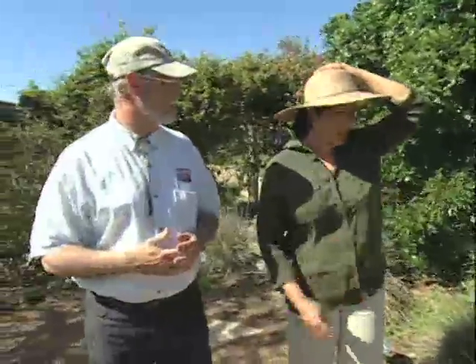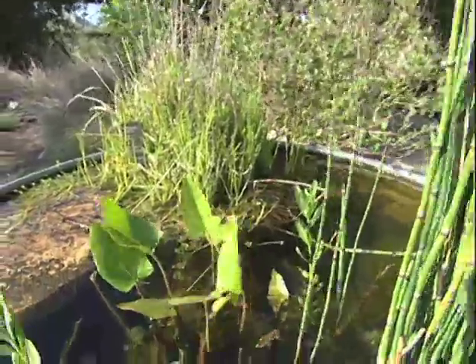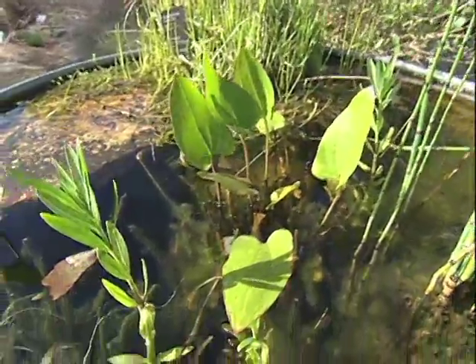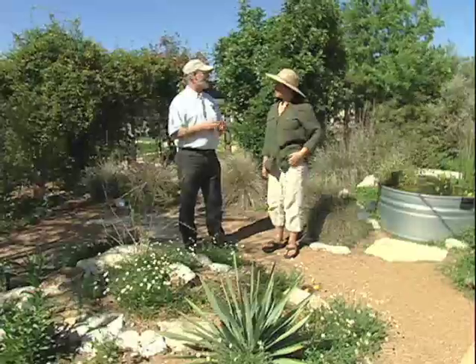The limestone doesn't really soak in a lot of water, so we have some streams, and here are some different plants that will grow along stream sides. What's also nice about the stock tank is, for those people who do live on limestone that's very hard to dig into, if they want a pond, they can still do something by just putting a stock tank right on top of the limestone.